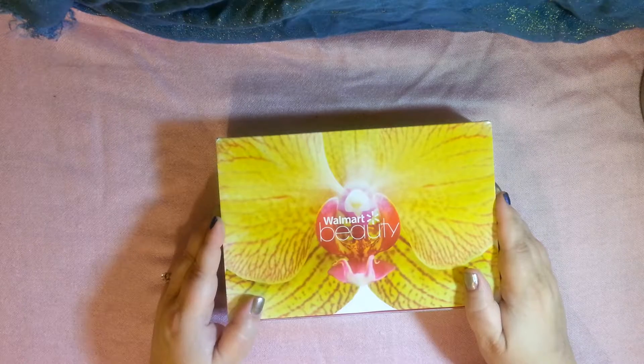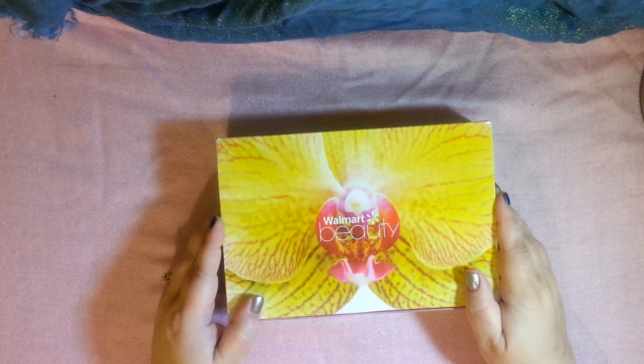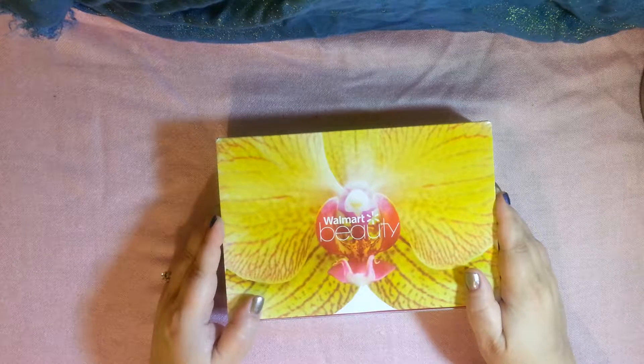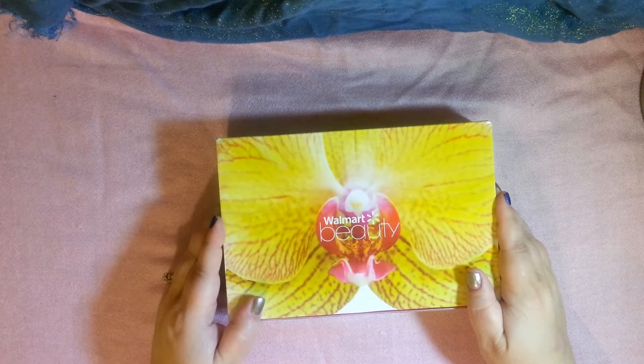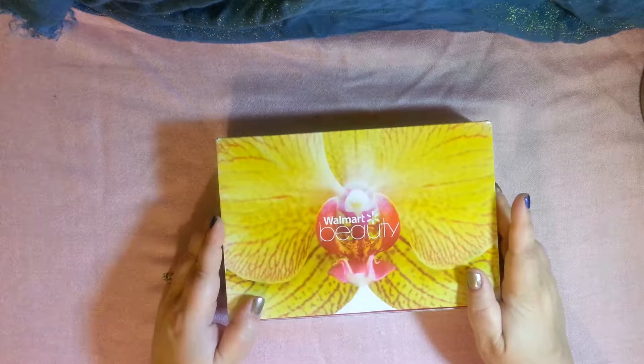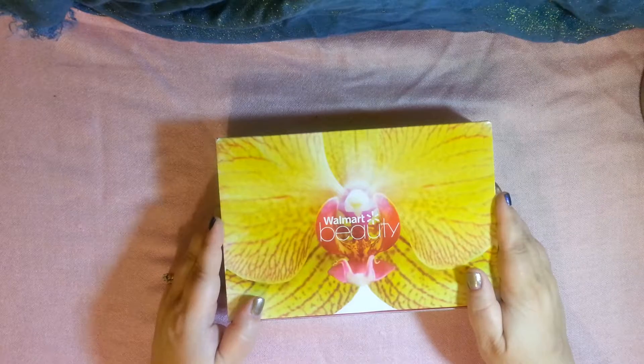Sometimes it's packed full of goodies, and then other times you maybe get like one lipstick and then all these foil sample packs. But it's still a really nice deal — you can't beat it for the price and it's a good way to sample different products. I'm going to put the link down below if you're interested in subscribing.